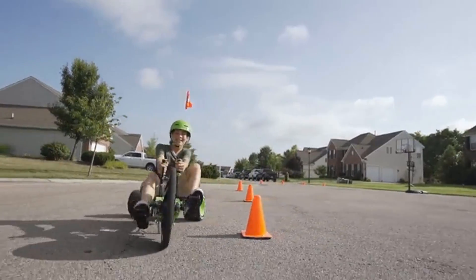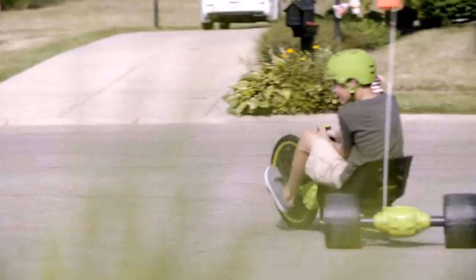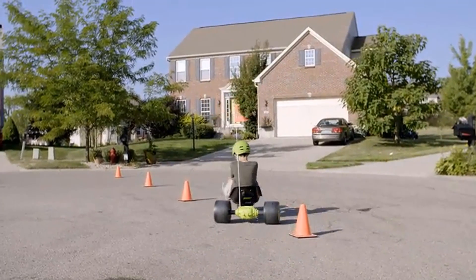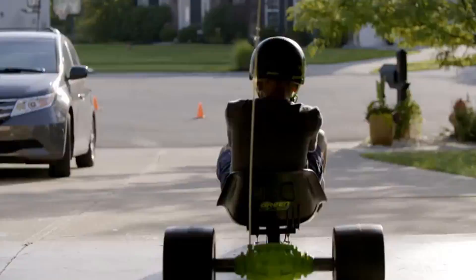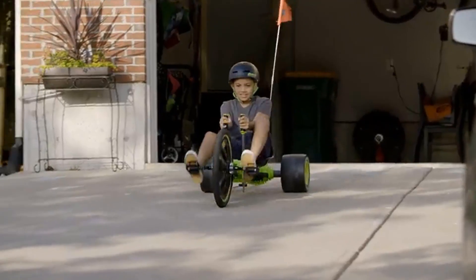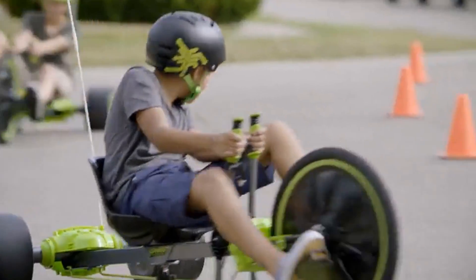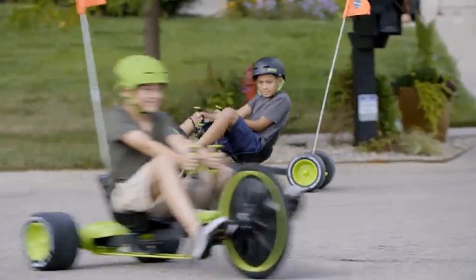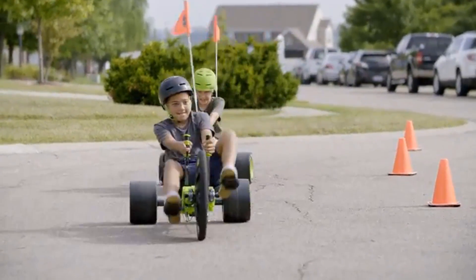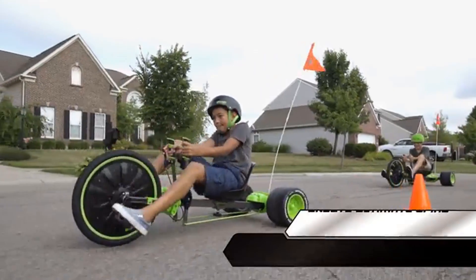Huffy Green Machine Bike — 20 inch. The Green Machine is black and neon green. It has dual-stick steering with a fast trigger handbrake for controlled fun. The free wheel allows the Green Machine to continue moving even after pedaling stops. A comfortable bucket seat is adjustable and holds the rider during spins.